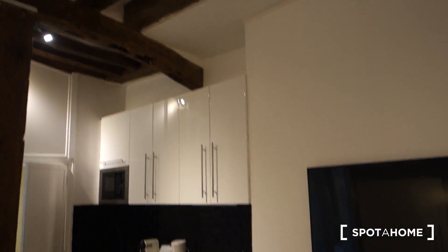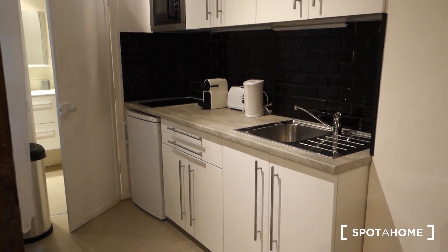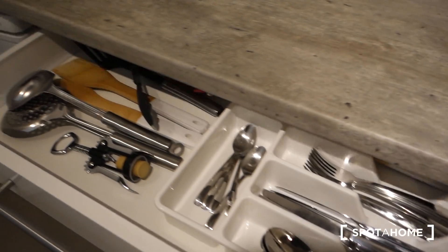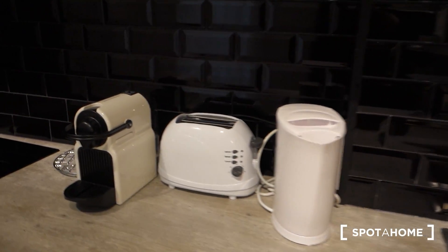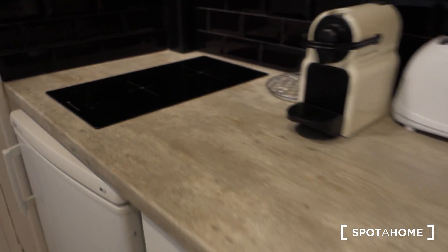When we are in the middle of the room we can see on our left the kitchen part — also very modern and well equipped. You've got all the basic necessities: a sink, a kettle, toaster, coffee maker, a microwave, and two electric plates. There's also a fridge with a little freezer and lots of storage space.